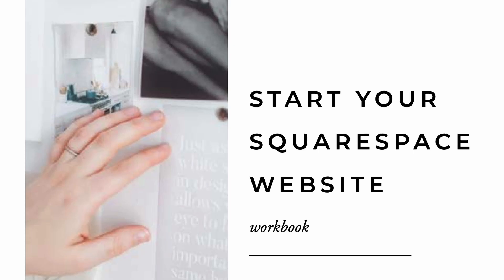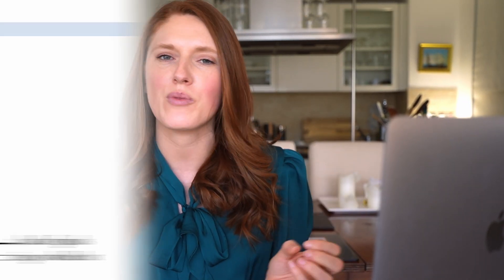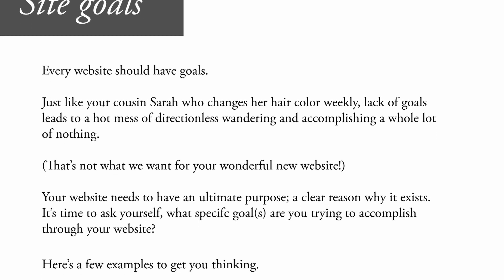Hack number one: download the Start Your Squarespace Website Workbook. I don't know if this is a hack, but you should do it. People who build sites for the first time, or even the second or third or fourth time, often build useless websites because they haven't done the prep work necessary to build a website which actually works for their business. So don't just go willy nilly into the Squarespace editor — go in with a plan. The workbook will help you do that. Link below for it.